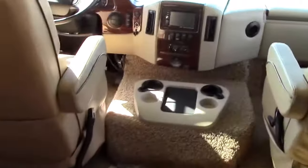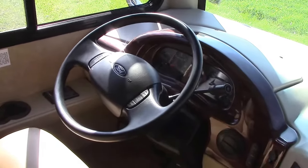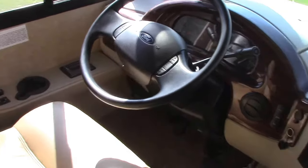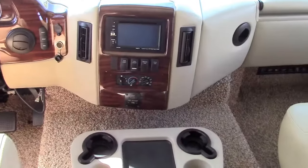Definitely a unique floor plan. Our front two cockpit seats turn around and join the living room. We have a one-touch auto leveling system on board. This unit has 3,500 miles on it, so it's very low miles.